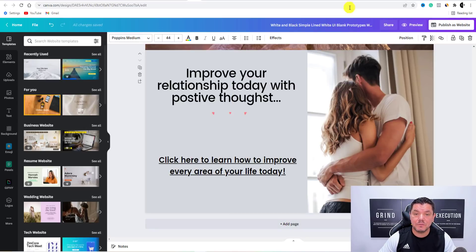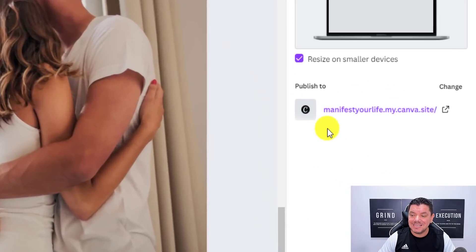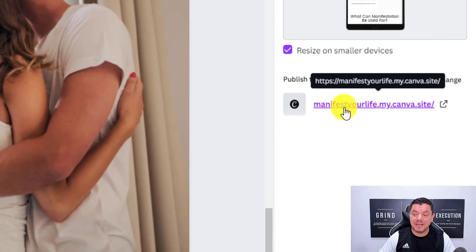If you scroll up and go to Publish as Website, what it's going to do is ask you to create your own URL domain. This one's already got one — I'm going to show you what that looks like. If I click on to Publish as Website, you're going to see that this one I've created as manifest-your-life.my.canva.site. So .my.canva.site is already there.